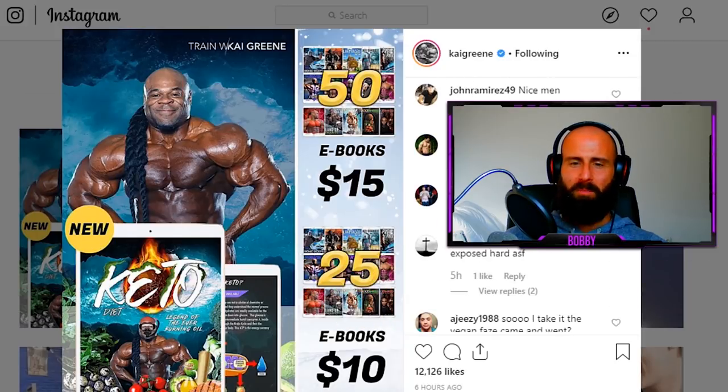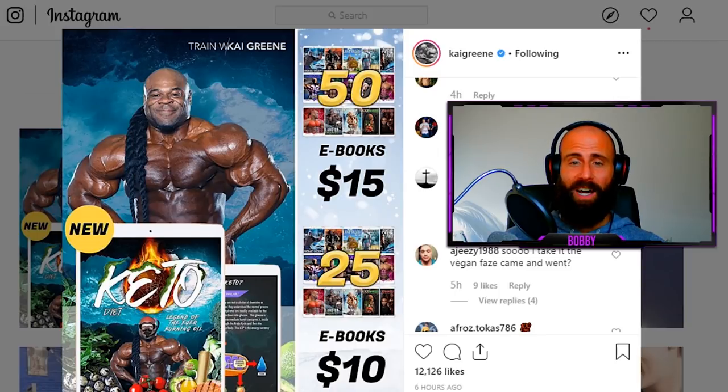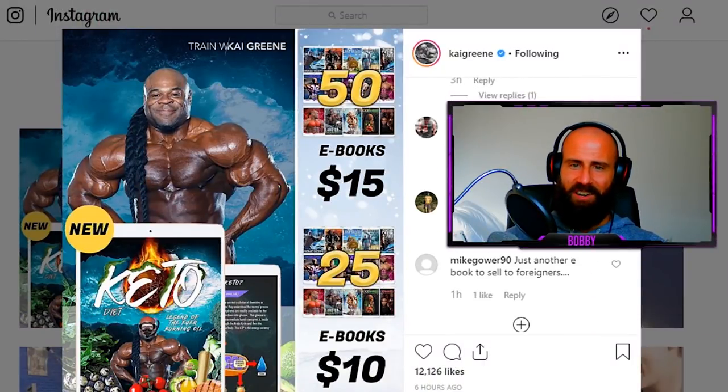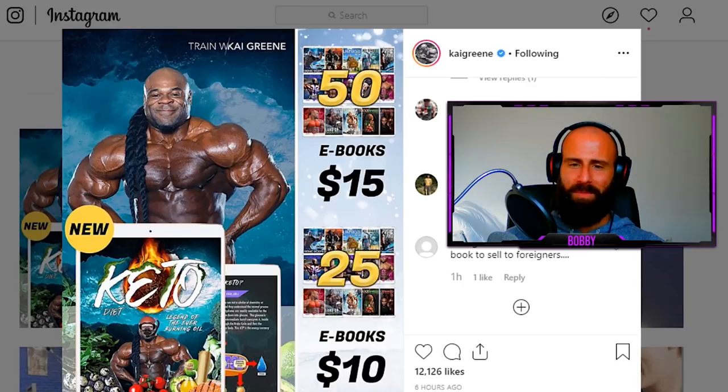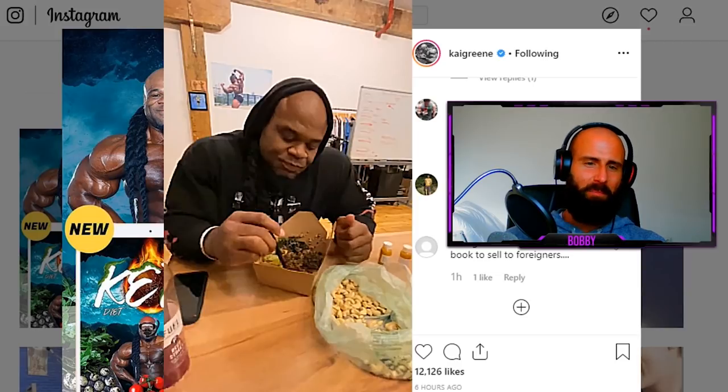In the comment section you can see the true bodybuilding bros — everybody is happy, posting biceps emojis. But others say 'dude, you got exposed hard.' People say 'vegan phase came and went,' and another comment says 'you became a vegan and keto expert real fast, lol.' I think this comment sums it up beautifully: 'just another ebook to sell to foreigners.' Just a couple of weeks ago Kai was fronting, eating beans and bean burritos just to make a sale.